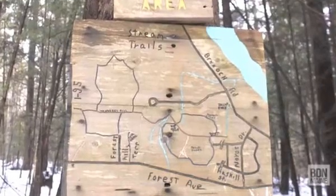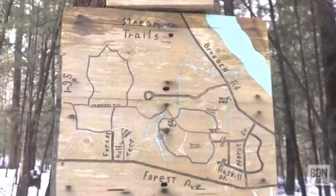Not far in from the trailhead on Forest Hill Terrace, I've got this cool wooden sign to help me out.